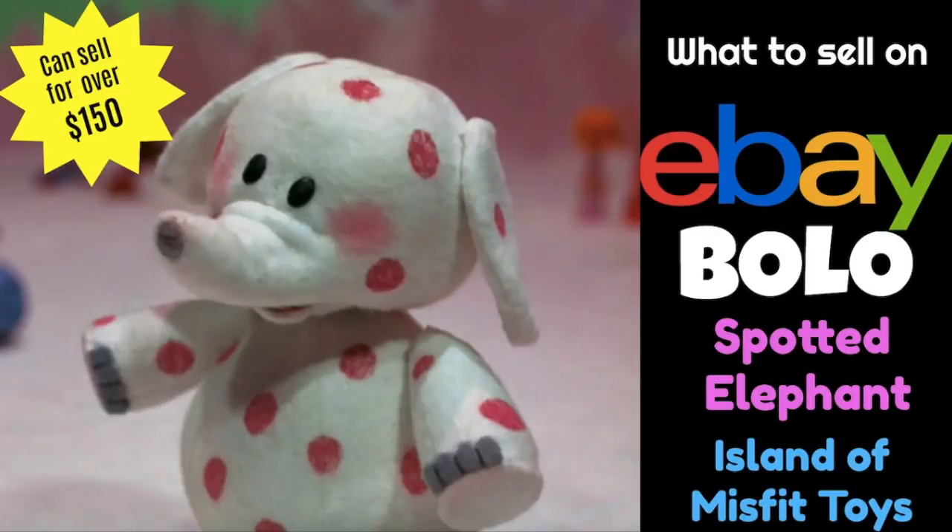Hey eBay sellers, it's Suzanne A. Wells and welcome back to another eBay Bolo video. Bolo stands for Be On The Lookout and this is part of a playlist I'm building of my 100 top bolos — current items that you can actually find that sell for great money on eBay.